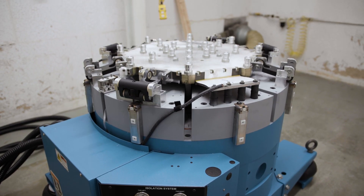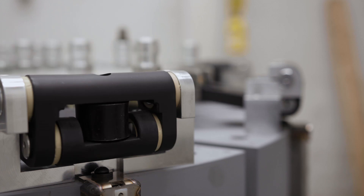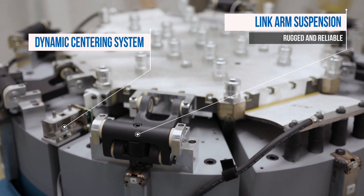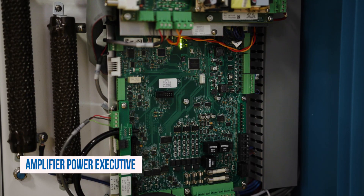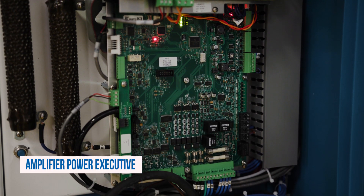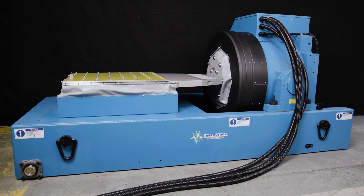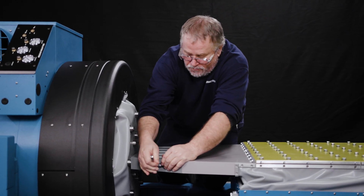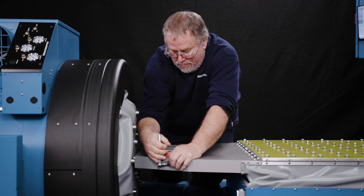Thermotron vibration test systems are designed to maximize performance and reliability. Each component of the system, including the armature, slip table, amplifier and controller, is tested together before shipment, providing customers with a turnkey solution ready to perform upon arrival and a system that is easy to service and maintain throughout its lifespan.